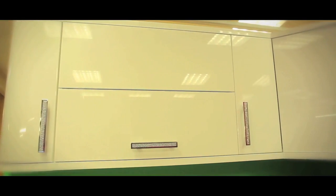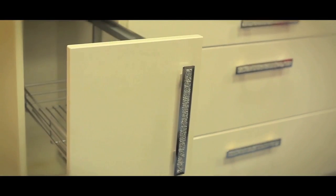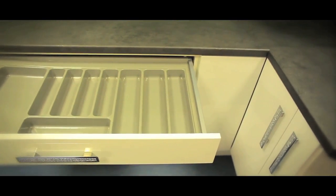For the smaller job, we stock a comprehensive range of dyes, paints, varnish, adhesives, sealants, timbers, nails, screws, handles and hinges.